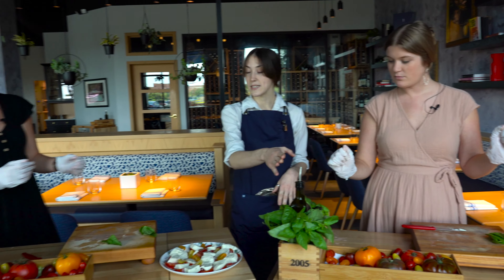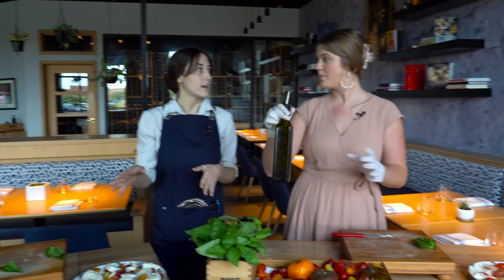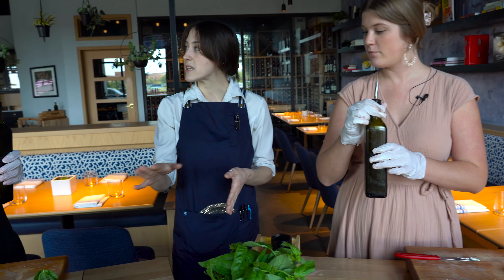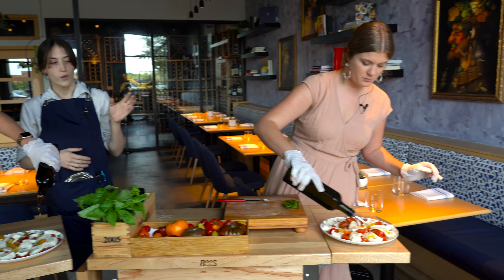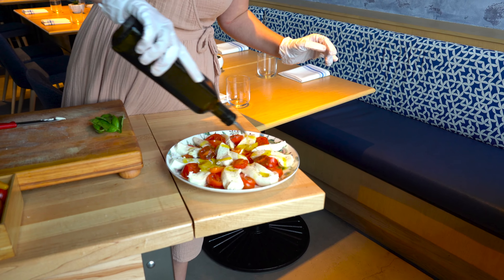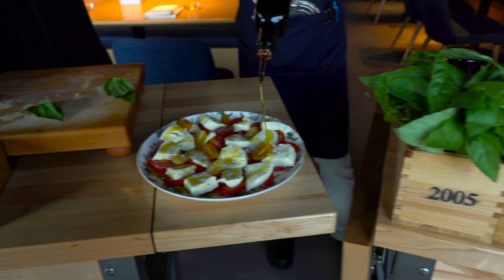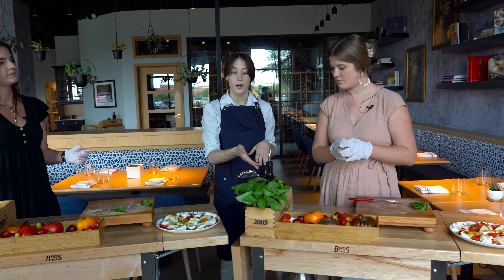Next we will do our olive oil — that's the Vente del Baron. For that, you just want to make sure that all of the pieces get coated. Is there a technique with pouring or just go for it? Just go for it — some of us do spirals, some of us just kind of pour. So next we will do our balsamic vinegar.